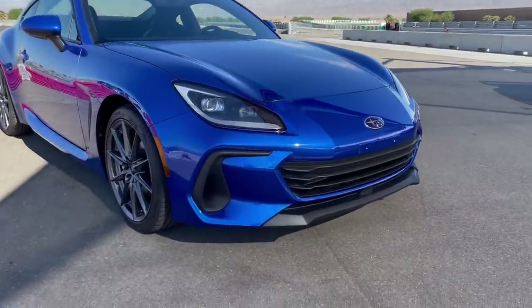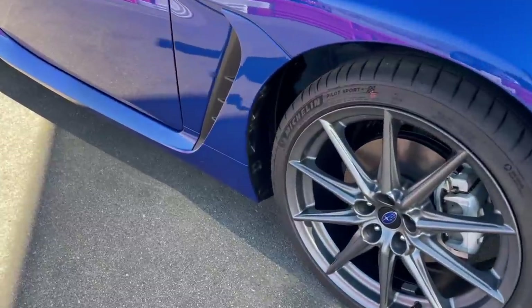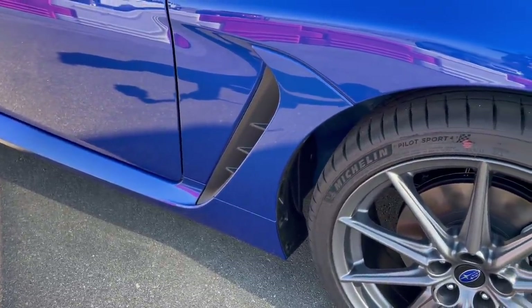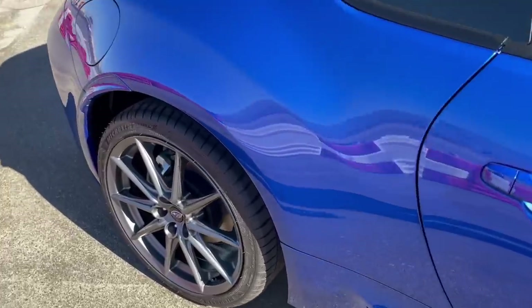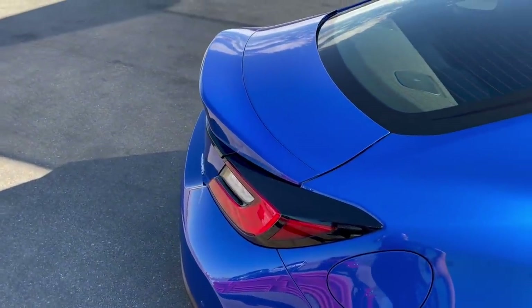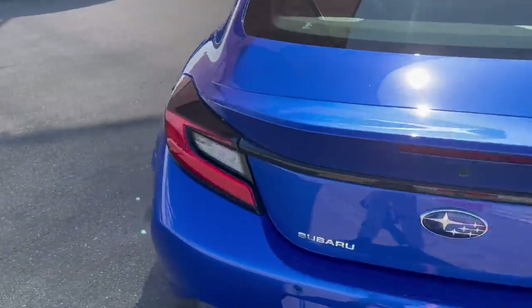It's got a new front fascia and all of these vents are completely functional. This front vent directs air around the wheels, and this vent just behind the wheel extracts air from the turbulent area underneath the front fender, improving aerodynamics and reducing drag. There's also a fully functional duck tail rear spoiler that helps improve aero even a little bit more.